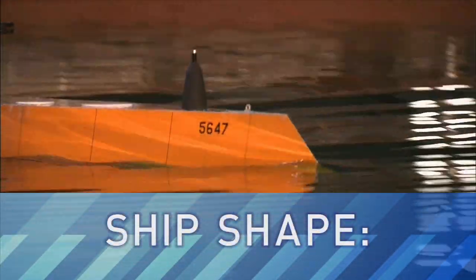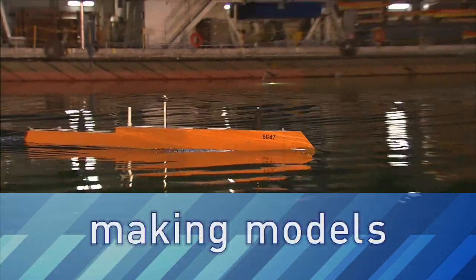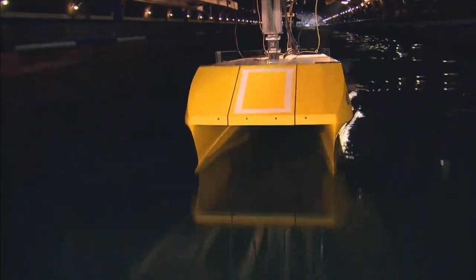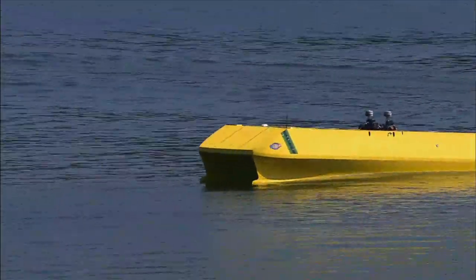This week, LabTV travels to NAVSEA Carderock in Bethesda, Maryland, where the engineers look like they're playing with toys, but they're really building and testing models that could someday become ships in the Navy's fleet.